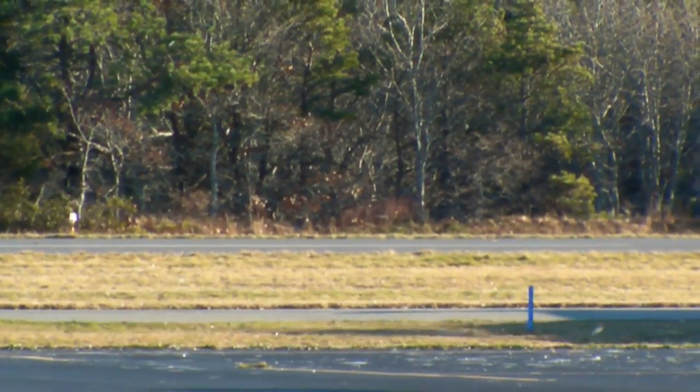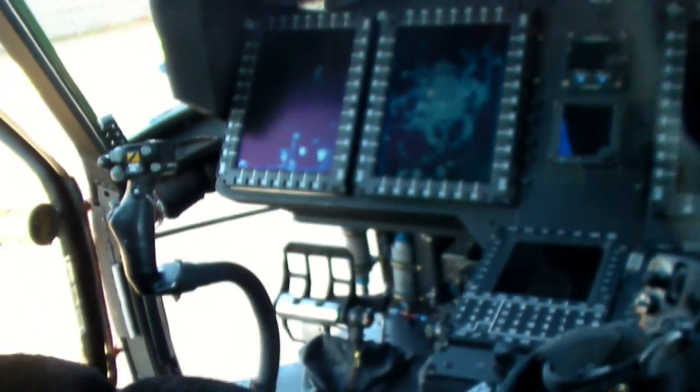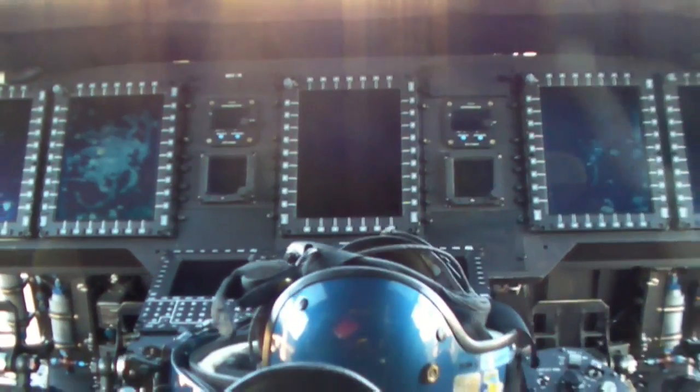We now have the latest technology for avionics, which includes search radar, color weather radar, and an infrared day-night camera system that allows us to lock on targets, making things in the water easier to detect.